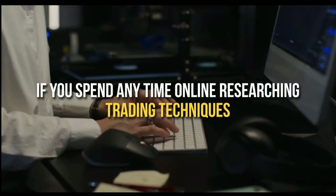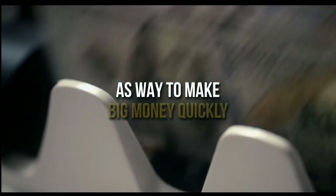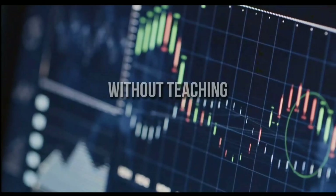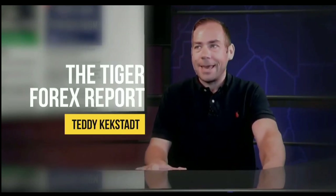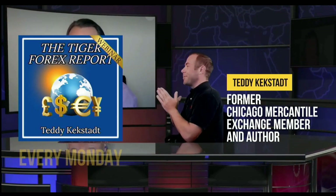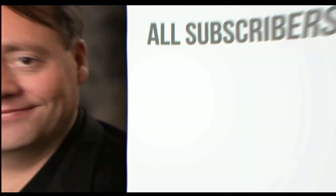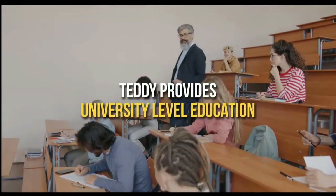If you spend any time online researching trading techniques, you've no doubt come across many folks who push Forex trading as a way to make big money quickly. Unfortunately, there are equally as many stories of so-called Forex professionals just looking to make a quick buck off aspiring traders without actually teaching the ins and outs of the Forex market. This is what sets Teddy Keckstatt's Tiger Forex Report apart. Every Monday, former Chicago Mercantile Exchange member Teddy Keckstatt releases his Tiger Forex Report newsletter. All subscribers receive access to archived live streams. All first-time subscribers receive a 30-day money-back guarantee.